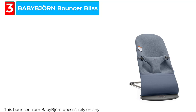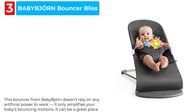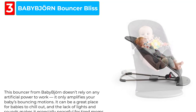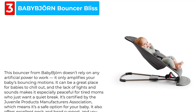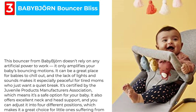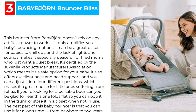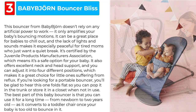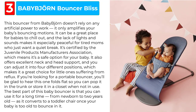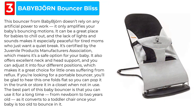This bouncer from Baby Bjorn doesn't rely on any artificial power to work — it only amplifies your baby's bouncing motions. It can be a great place for babies to chill out, and the lack of lights and sounds makes it especially peaceful for tired moms who just want a quiet break. It's certified by the Juvenile Products Manufacturers Association, which means it's a safe option for your baby. It also offers excellent neck and head support, and you can adjust it into four different positions.